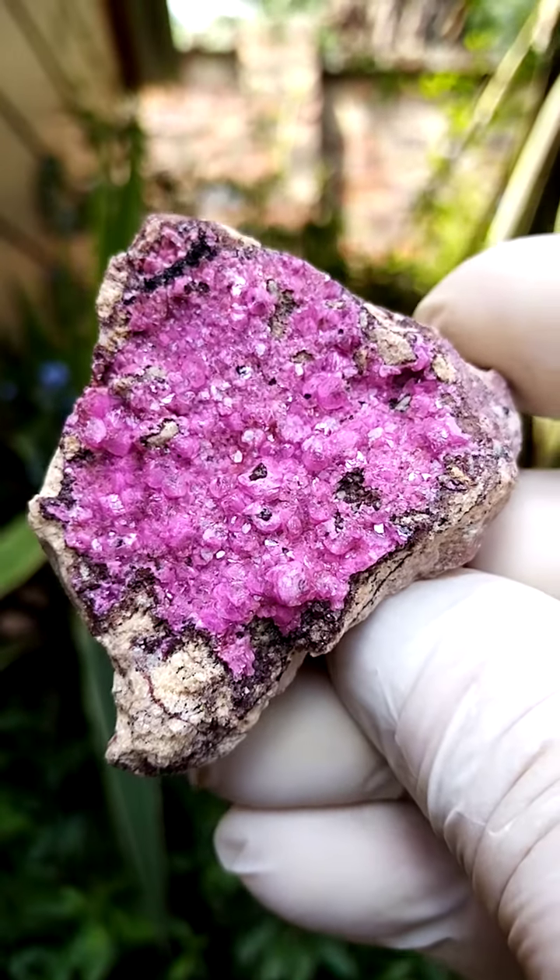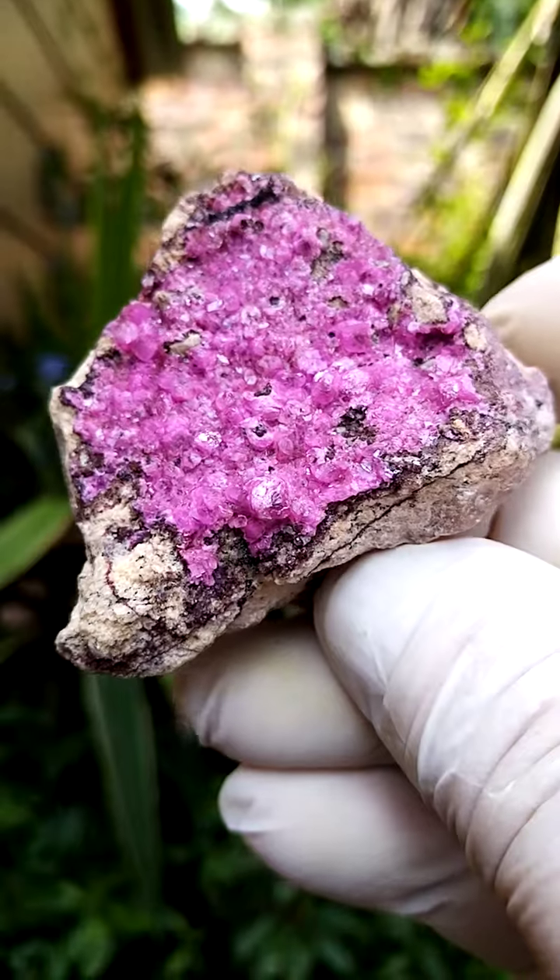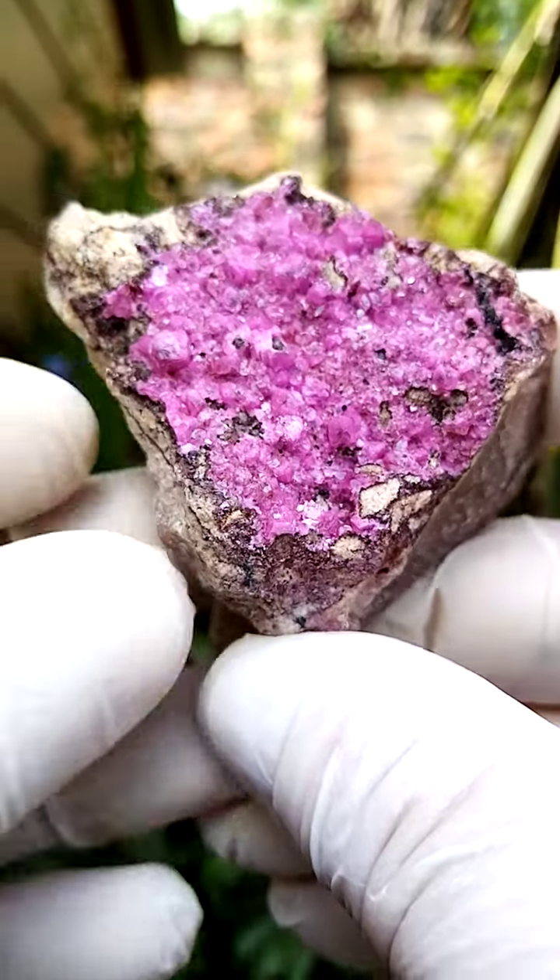I don't see any quartz here, though there is a possibility that we have some minor quartz. Maybe some heterogenite as well. Very, very aesthetic piece.